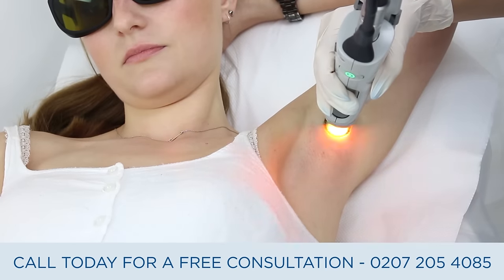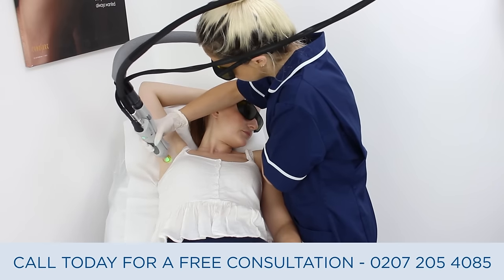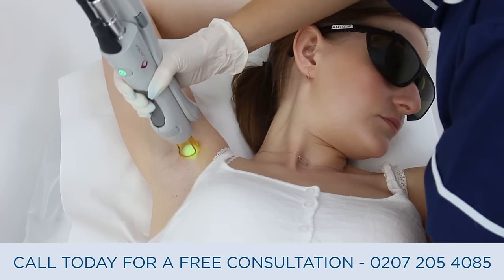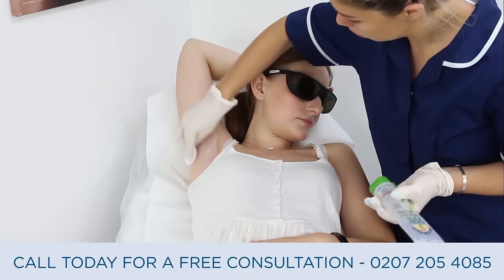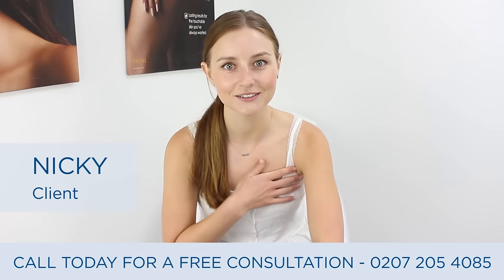Nikki has really light skin and her hair follicles are also quite light, so the Alexandrite on the Candela Gentlemax Pro on quite a high setting works really well.